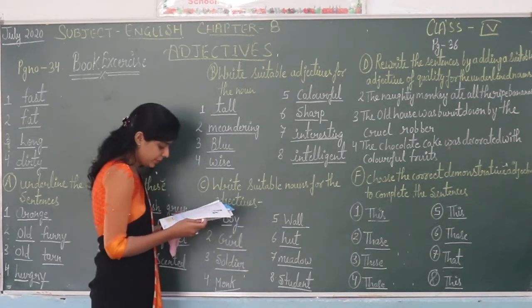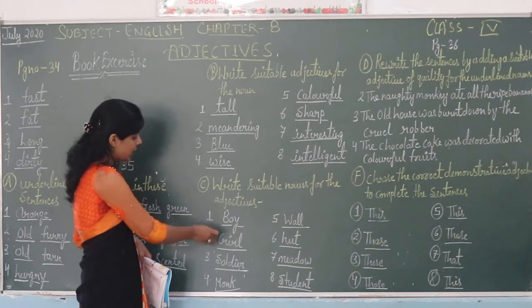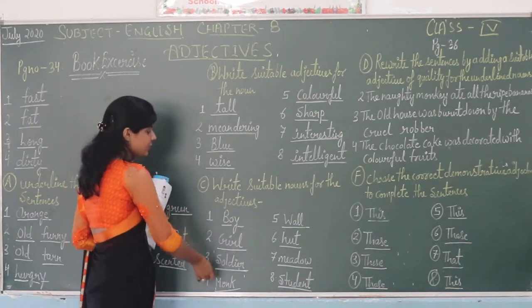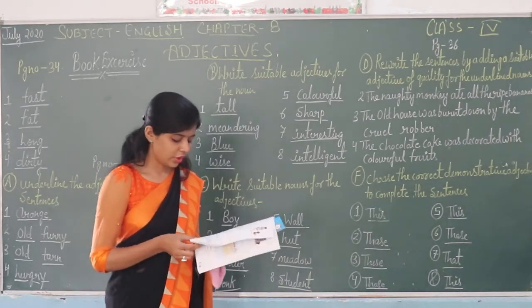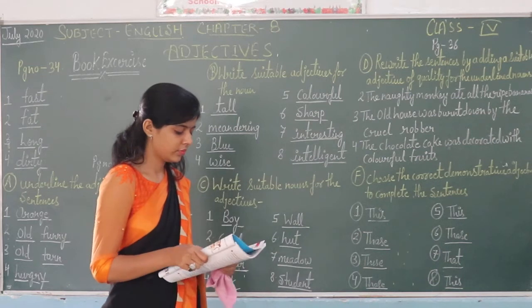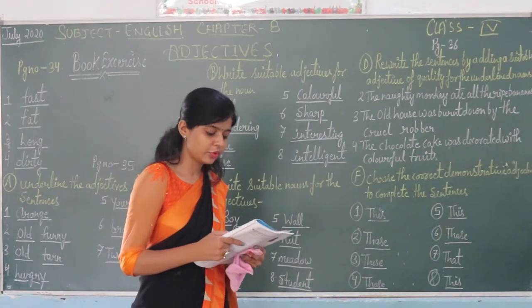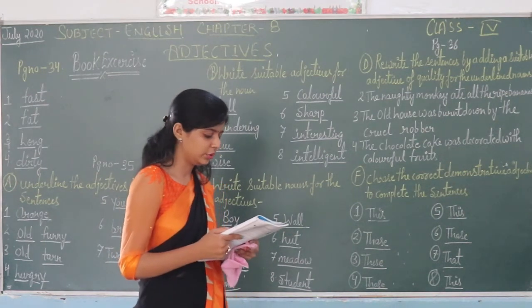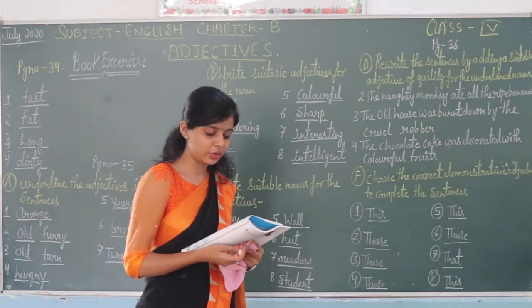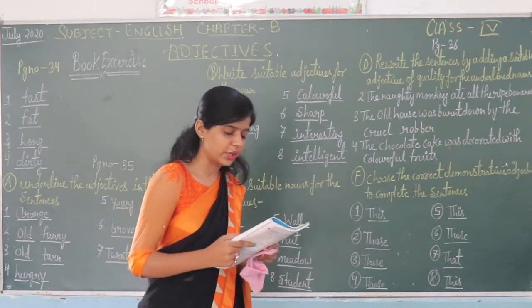There are seven colors below — a green color or a yellow color. In this cushion section, there are nine words underneath, and you will need to find them. Now on page number thirty-six, part D: rewrite the sentence by adding a suitable adjective of quality for the underlined word.